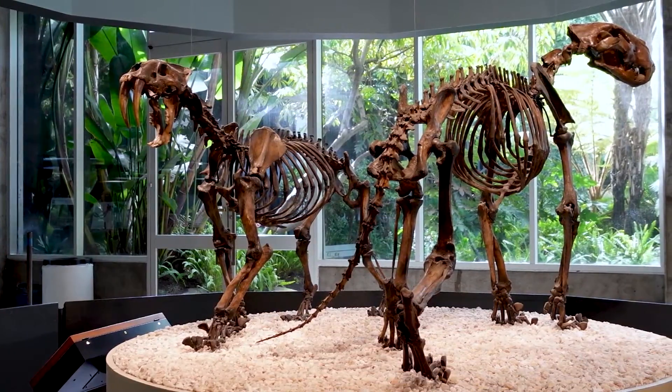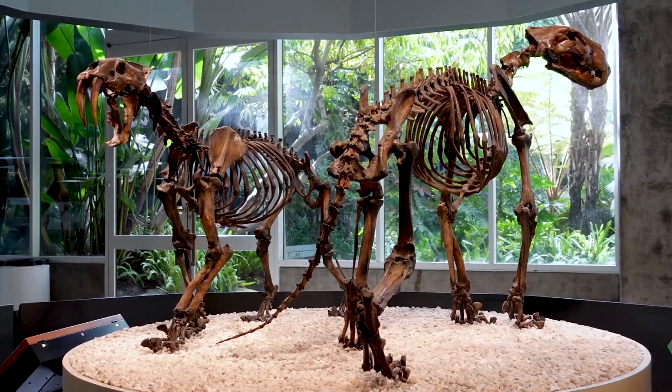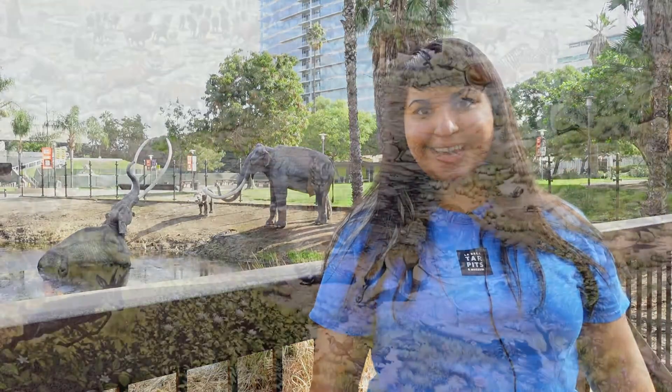But the story of the La Brea Tar Pits goes far beyond the Pleistocene epoch. If we go back far enough in geologic time, we find that the incredible fossils we find here at the La Brea Tar Pits are here because of the unique geologic history of Southern California over the last 20 million years. Let's trace the story back in time.